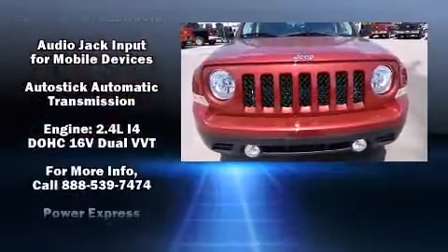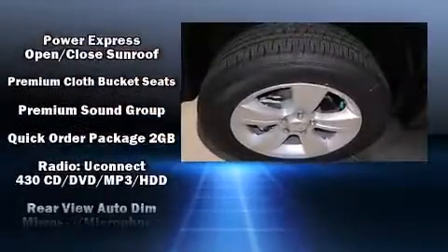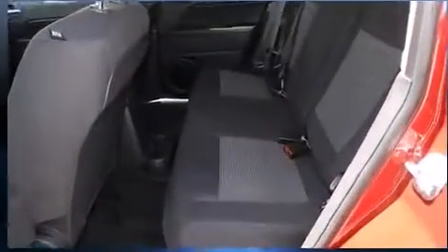Jeep ensures the safety and security of its passengers with equipment such as dual front impact airbags, head curtain airbags, traction control, brake assist, anti-whiplash front head restraint, a panic alarm, and four-wheel disc brakes with ABS.